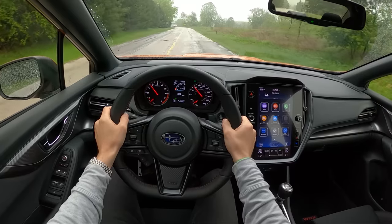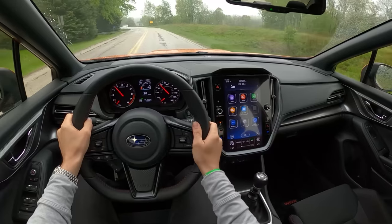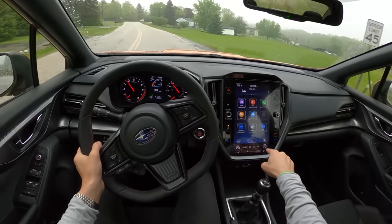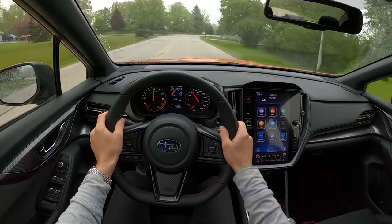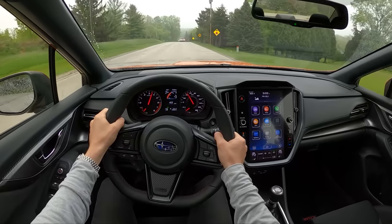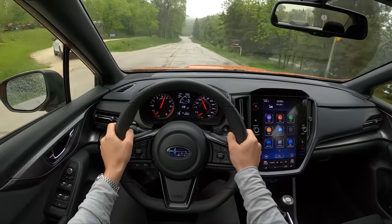We do have some physical controls in the center stack, which I appreciate — a volume and tune scroll knob, physical buttons for temperature, and there's a constant climate menu at the bottom of the screen that will always be up. And we get a mechanical handbrake, so you can do rally turns in your WRX. I love it.